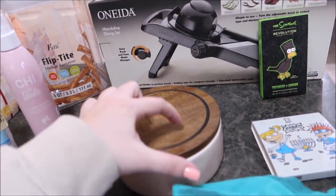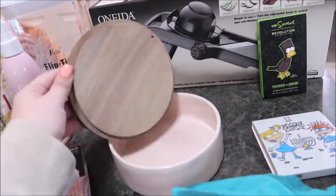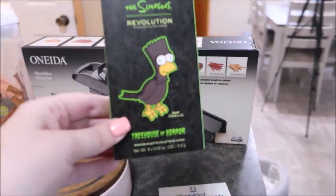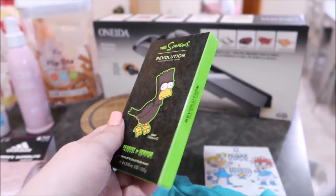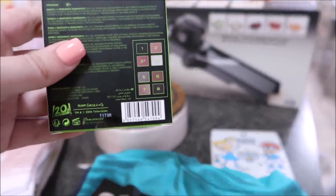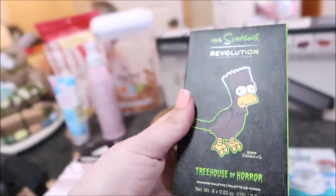I picked up more socks — I love getting socks from Marshall's or TJ Maxx. Gage also picked up a veggie cutter mandolin slicing set. I picked up another jewelry container because the top of mine cracked. And Gage actually picked out the Simpsons Revolution Treehouse of Terror eyeshadow palette — he said those are all the colors he likes, so I'm excited to open it.